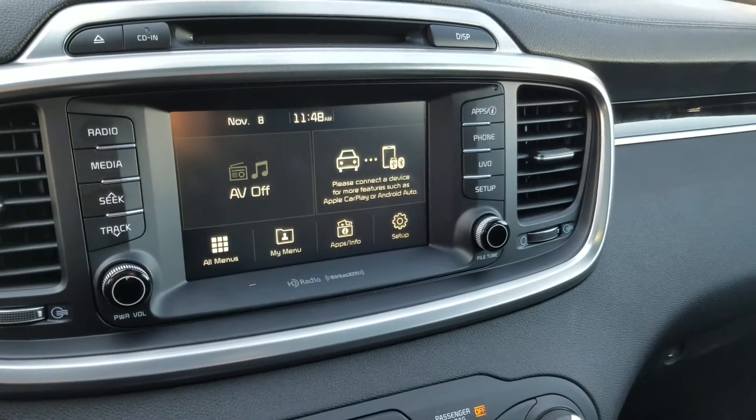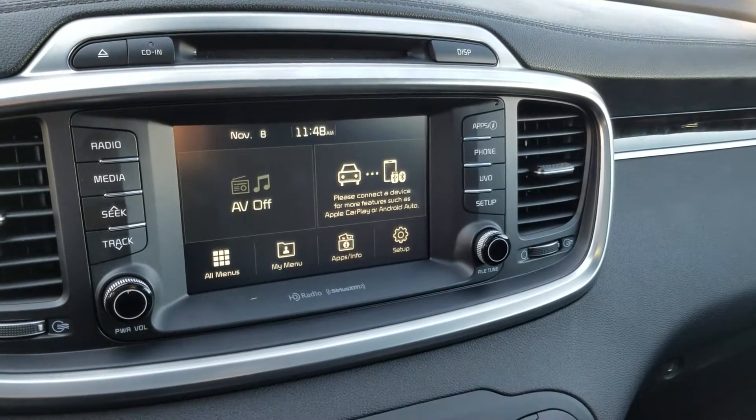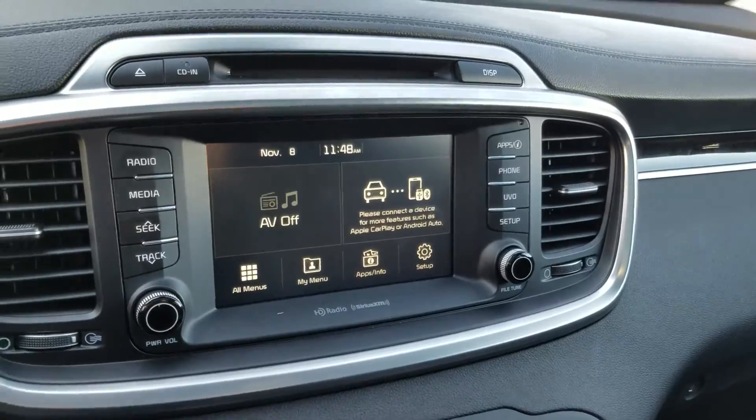Here's the layout of the dashboard, featuring a touchscreen audio system with Apple CarPlay and Android Auto.